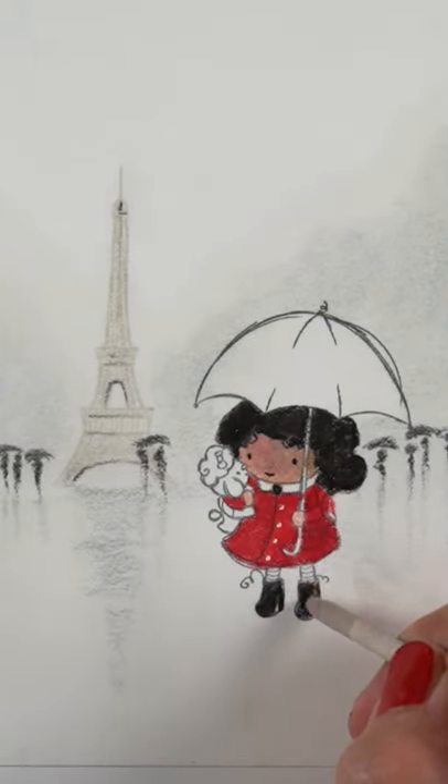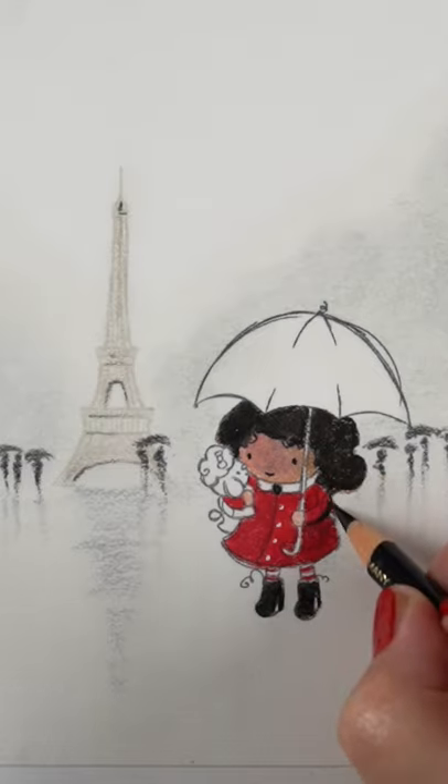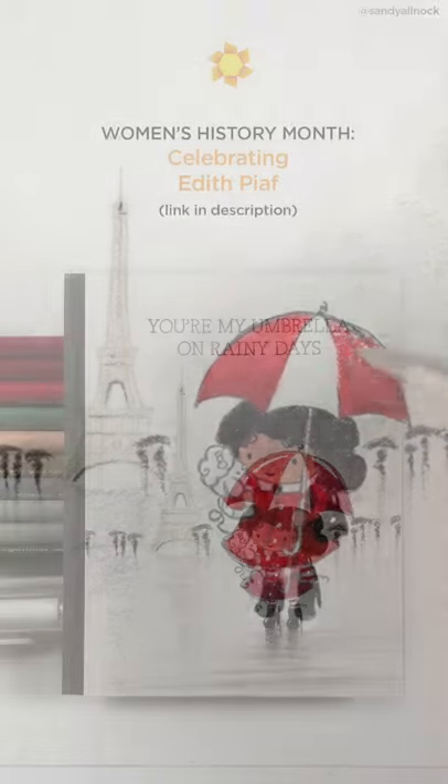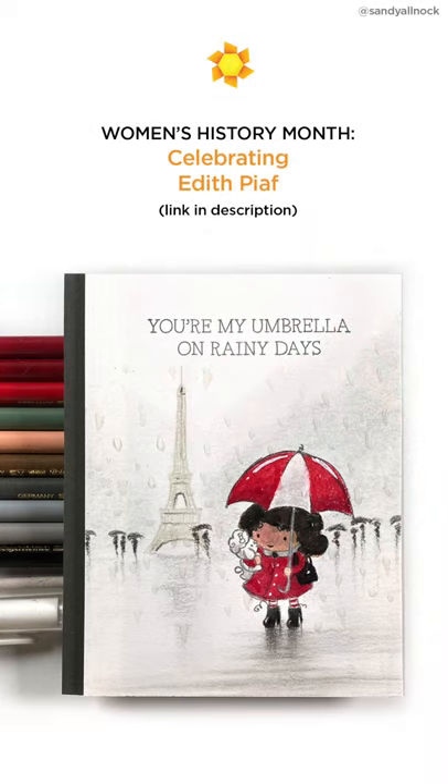This one is from MFT. It's over on their channel, showing you how to color a rainy scene in colored pencils, and I'm using Polychromos for this one. And blending solution for those who are mad that I haven't used blending solution of late. So you can go check that one out.